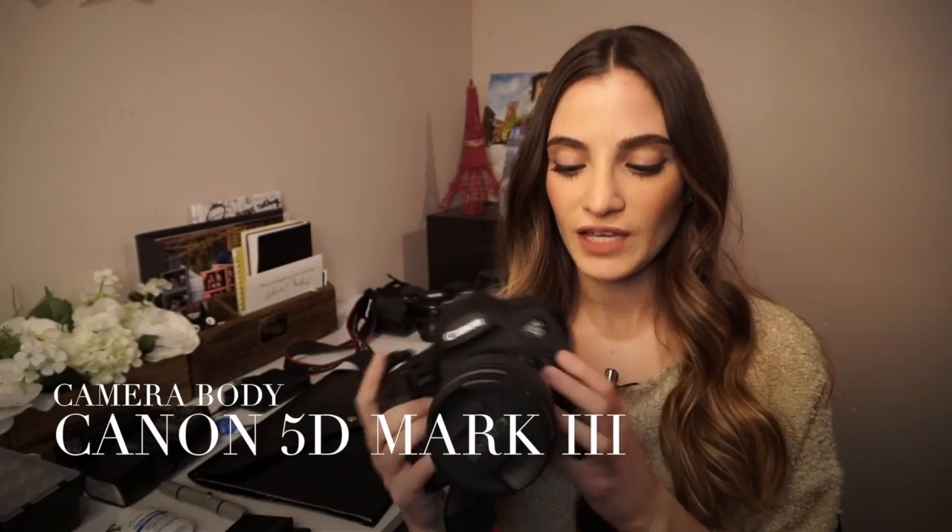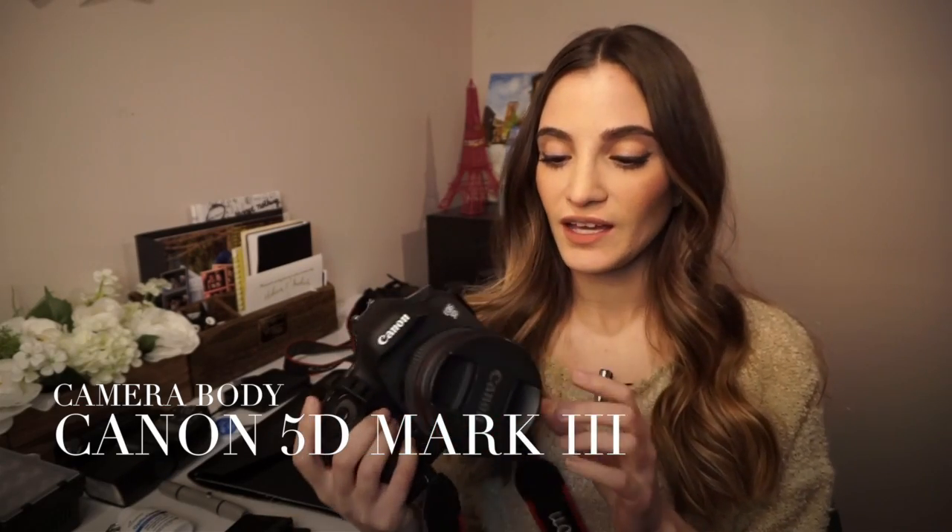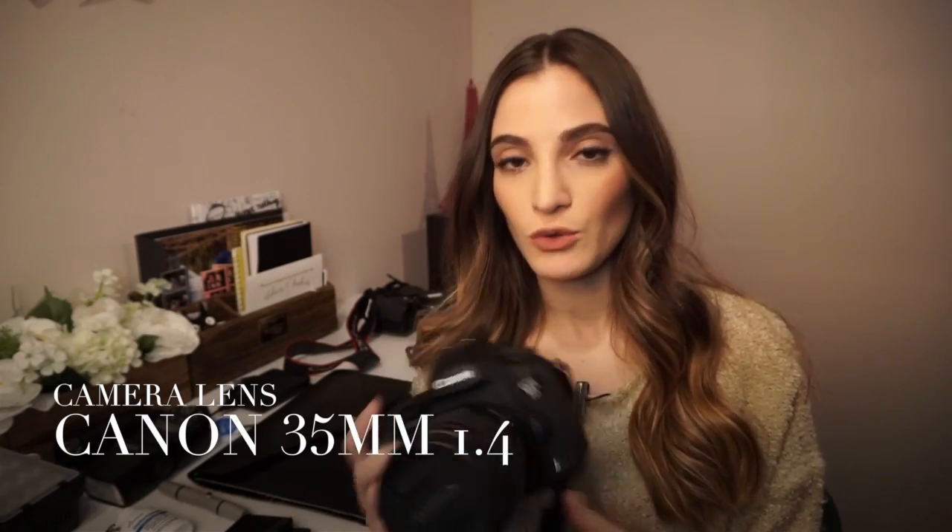So the first thing I'm going to show you guys is the camera body that I use and the lens that's on it, because I didn't want to take it off — attachment issues, I guess. My camera body is the 5D Mark III and the lens attached to this is the 35mm 1.4.